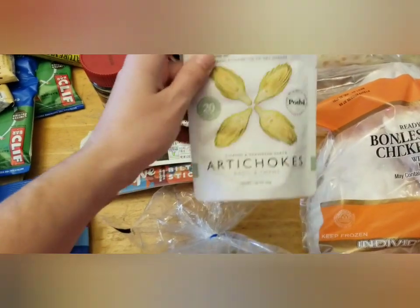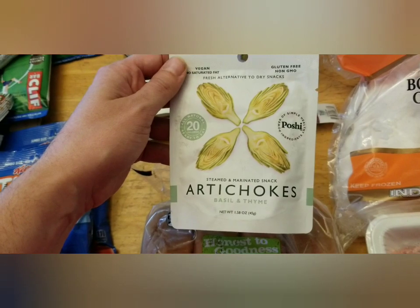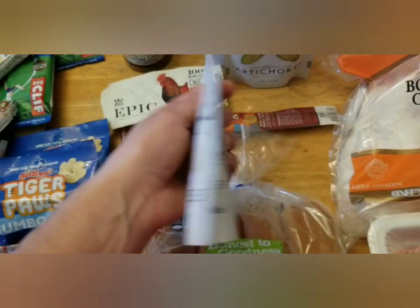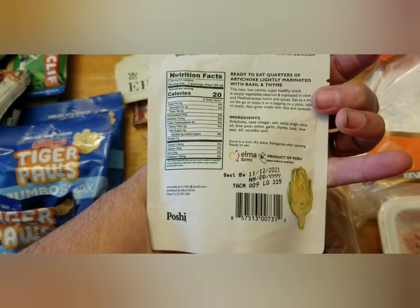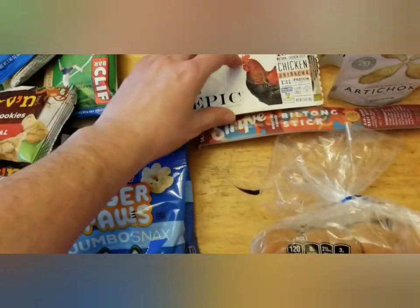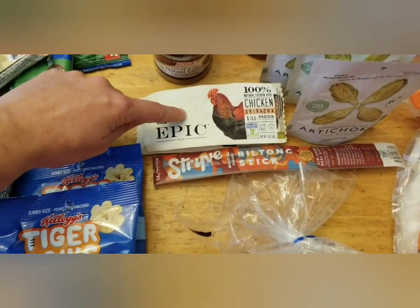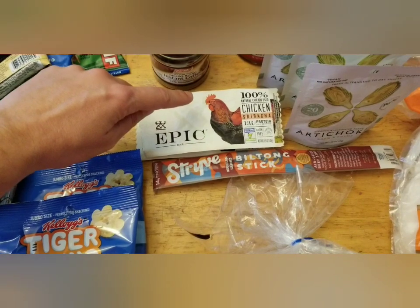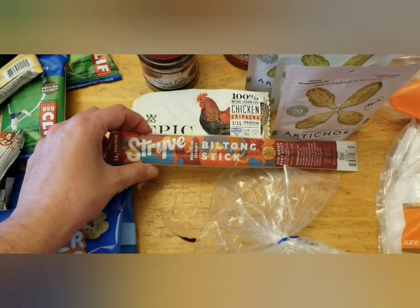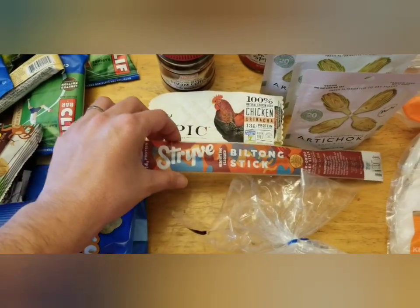In the past they've had these with asparagus, but these are artichokes with basil and thyme — really good just dumped on a salad or on eggs. I got two of the Sriracha Epic bars, which are extremely clean, no carbs, that kind of thing. And then this biltong stick in mesquite barbecue flavor — that sounded delicious.